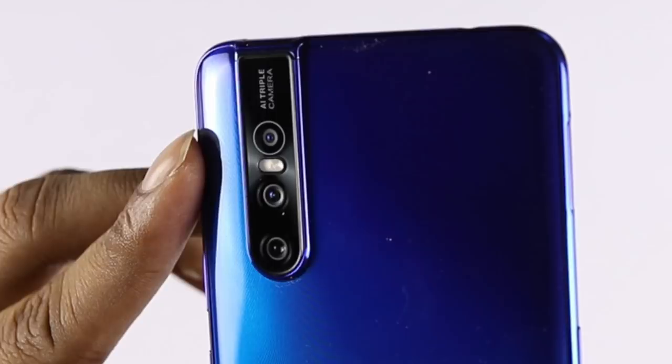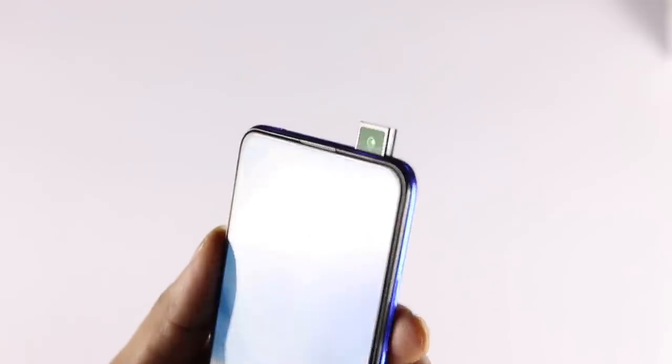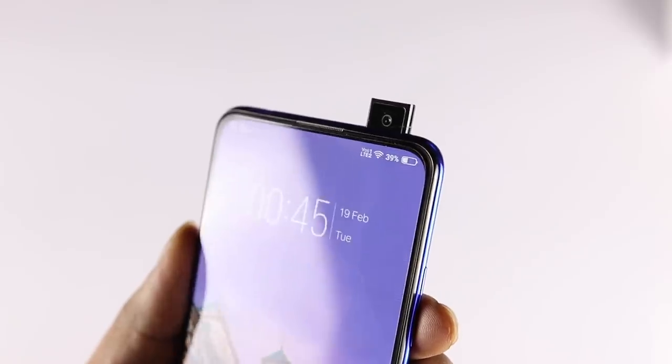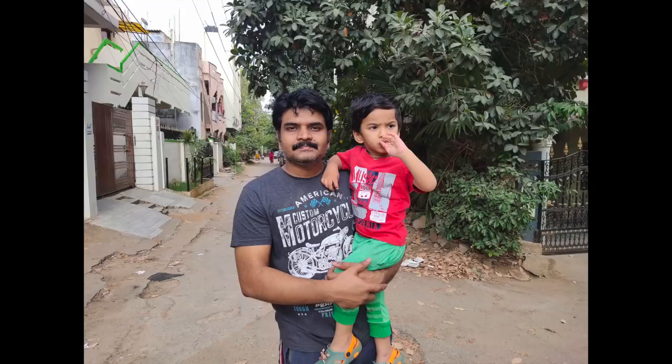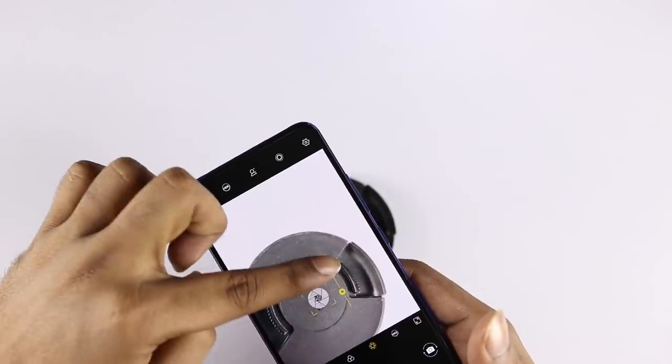The main camera is a 48MP camera with a Samsung GM1 sensor, pixel size 0.8 micron, with native 12 megapixel support and 48 megapixel full sensor. The 12 megapixel size is 1.6 micron. The main camera aperture is F1.79. There is also an 8 megapixel wide angle camera at F2.4 aperture, a depth sensor at F2.4 aperture, and a 32 megapixel pop-up front camera at F2.0 aperture.